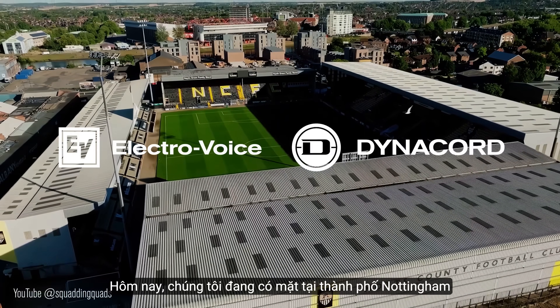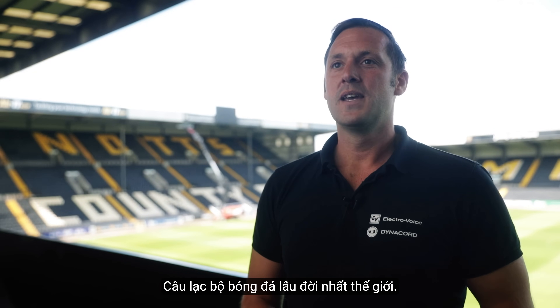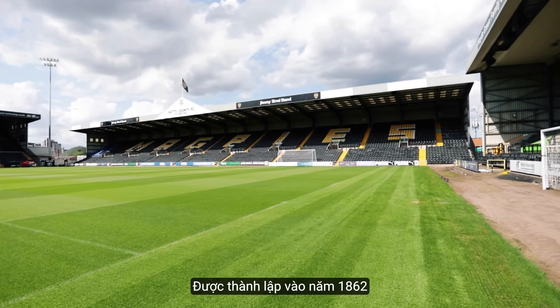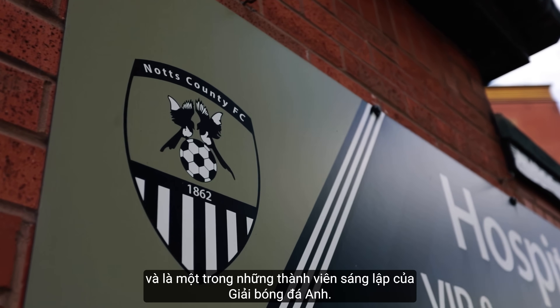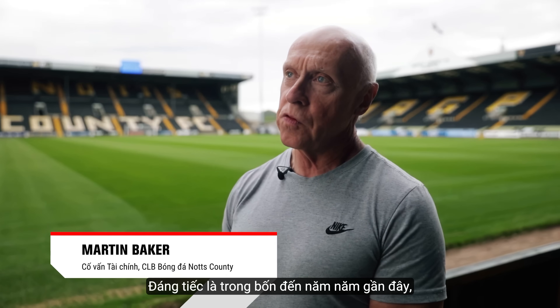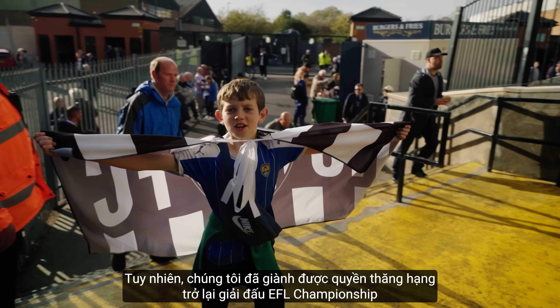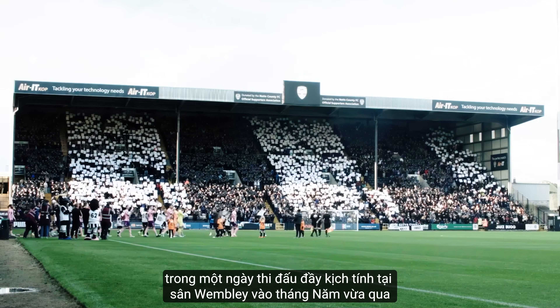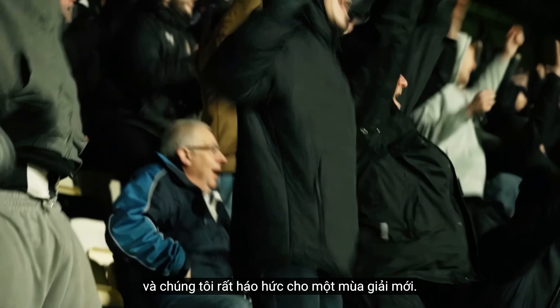We're here today in Nottingham at the Notts County Football Stadium, the oldest football club in the world. It was founded in 1862, and it's been a member of the English Football League. Unfortunately it spent the last four or five years in the National League, but we were able to gain promotion back to the EFL on a very dramatic day at Wembley in May, and we're looking forward to a new season.